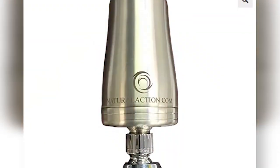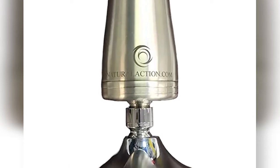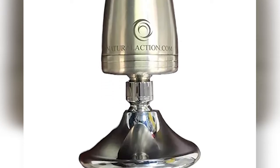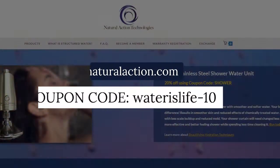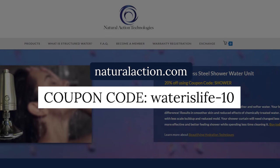One of the most common things people notice after installing a shower water structurer or home water structurer is softer, more supple skin and more luxurious hair. Natural Action has just released a brand new upgraded version of their shower structurer that beautifully softens and enlivens the water you bathe in. You can find it at waterslife.shop or naturalaction.com — use the coupon code WATERSLIFE-10 for a discount.